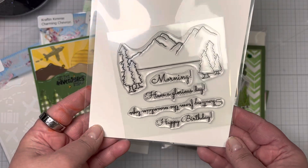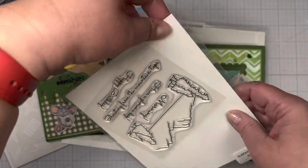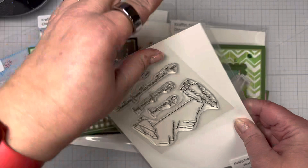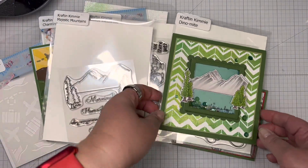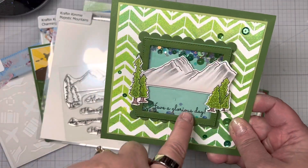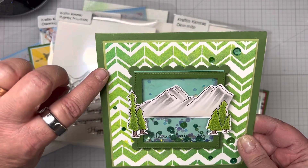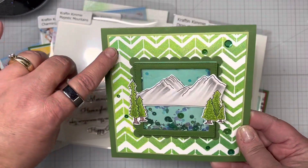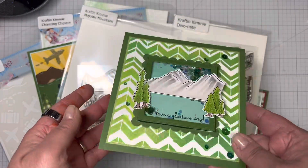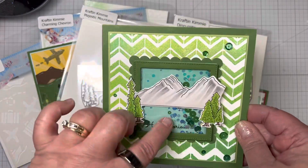Next up, we have Majestic Mountains — a nice mountain scene with sentiments: Morning, Have a Glorious Day, Shouting from the Mountaintops, and Happy Birthday. I made a little shaker card with 'Have a Glorious Day' inside. I used three different shades of green Mica Mists to make a chevron pattern with the Charming Chevron stencil, then cut out those mountains and finished it off with some green sequins — the same green that are inside.